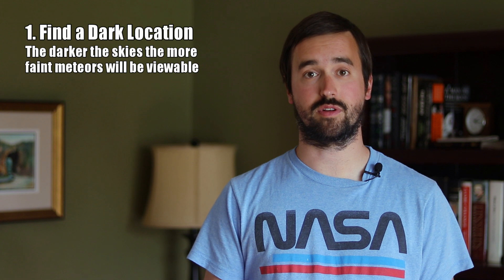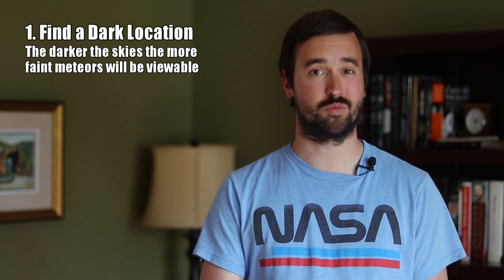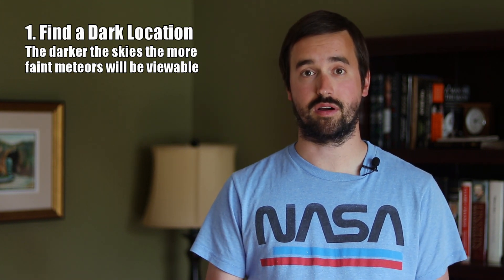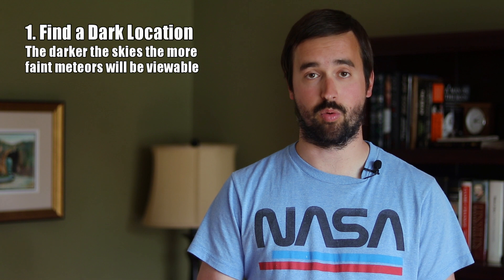The first tip for viewing meteor showers is to try to get to as dark a sky as possible. I know that's difficult for a lot of us with how and where we live, but light pollution is not your friend for this event or really anything in amateur astronomy. The darker the skies are, the more faint meteors you'll be able to see, which will really push the count up throughout the evening and early morning.